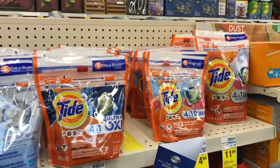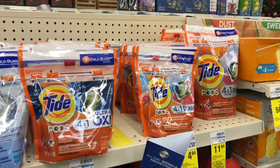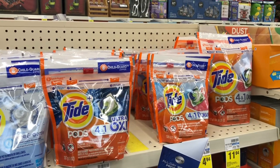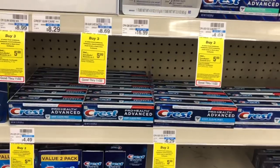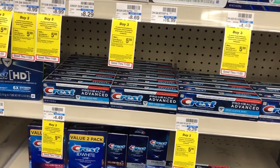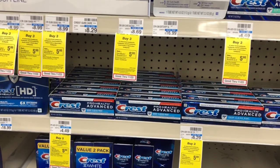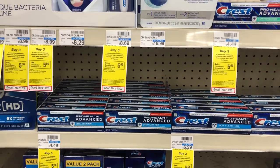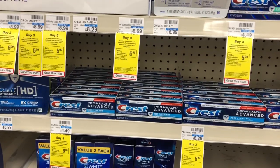The Tide Pods are also included in this deal — on sale for $4.94. In our P&G insert we're getting a $2 off one coupon, so go ahead and grab a bag of Tide Pods. The Crest Pro Health is also included, on sale for $2.99. In our P&G inserts we're getting a $2 off one coupon, so clip that and grab a tube of toothpaste.